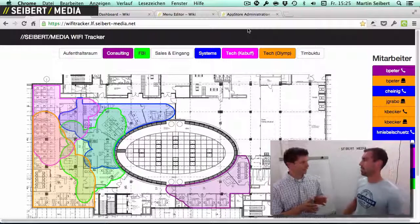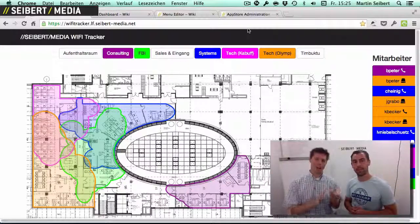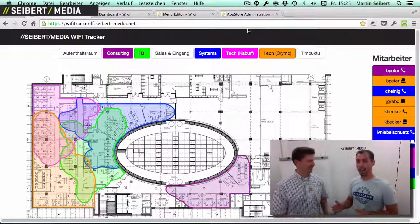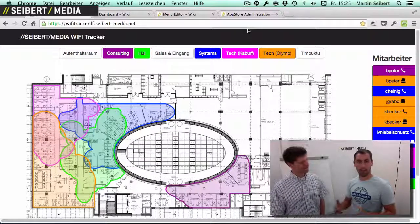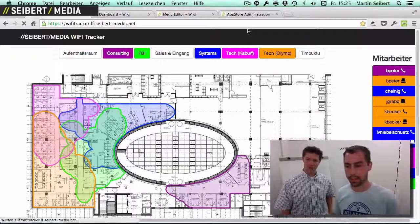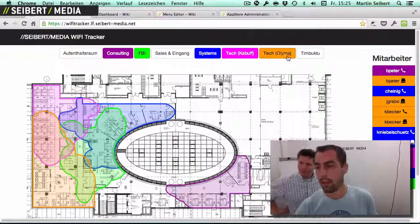It's an opt-in, right? Yeah, it's an opt-in. So you have to say, I want to be tracked by the Wi-Fi tracker, which is the case for me. And if Martin uses the local Wi-Fi, then I can have him here on the map.